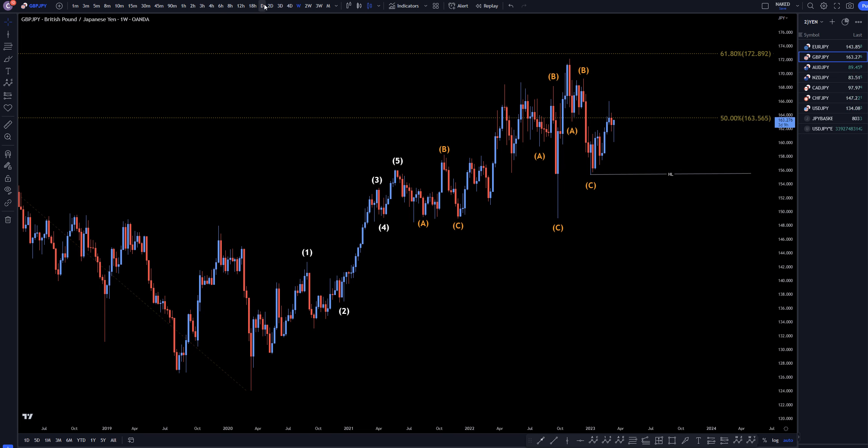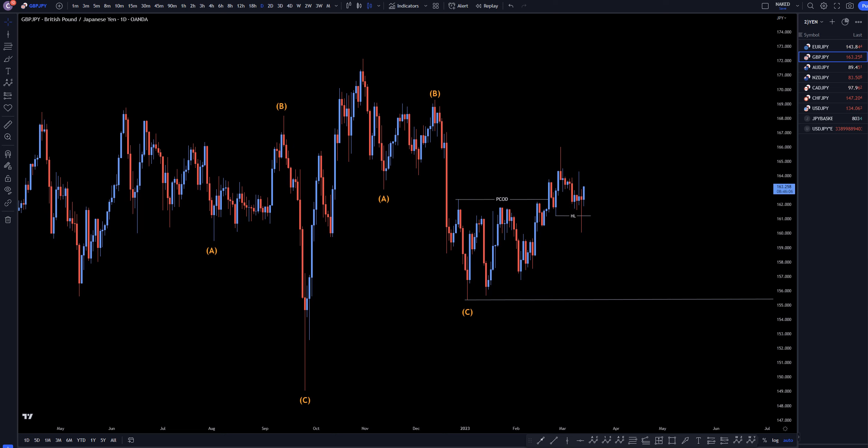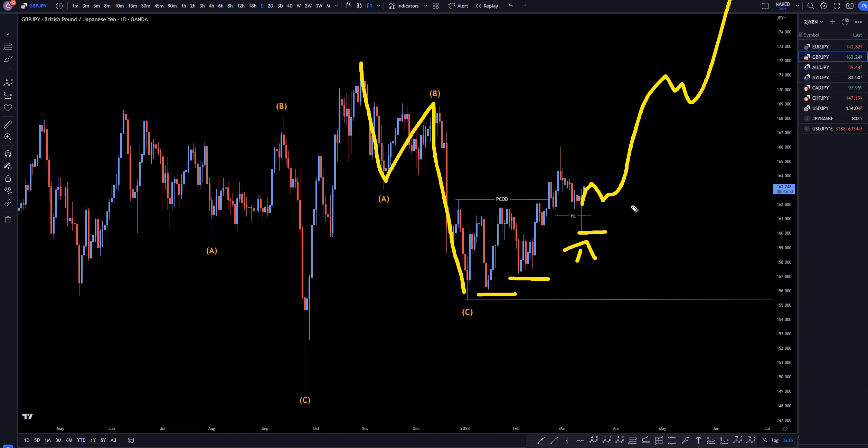On the daily time frame, I do believe this is the end of a correction back here — a big ABC. Even though this trend is very messy, you have to notice that it's making higher lows the whole way up. I think we just made another end of a correction recently, and I do believe this is just going to keep on going up, telling me that I'm definitely looking for pullbacks — looking for ABC downs and a positive turn up on the shorter time frames for entries to go long.